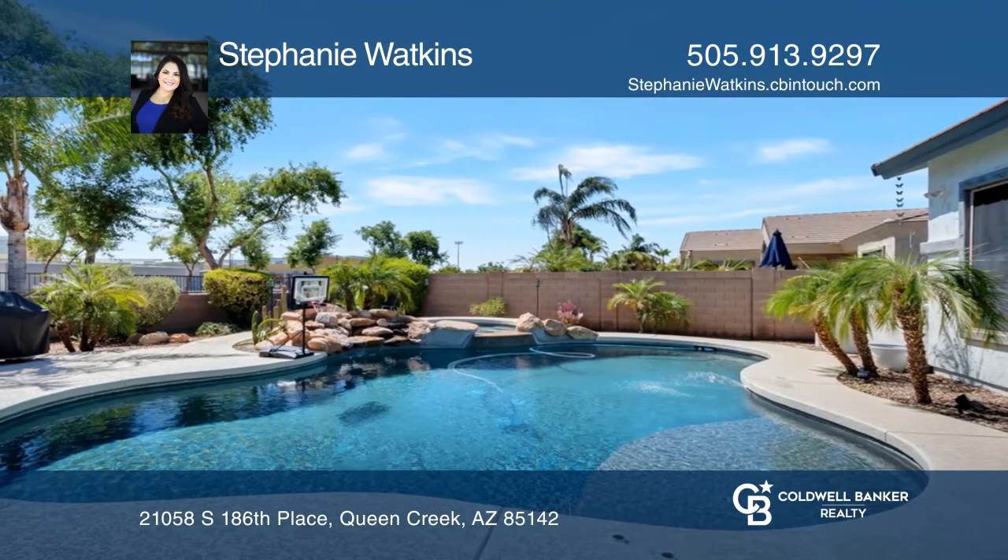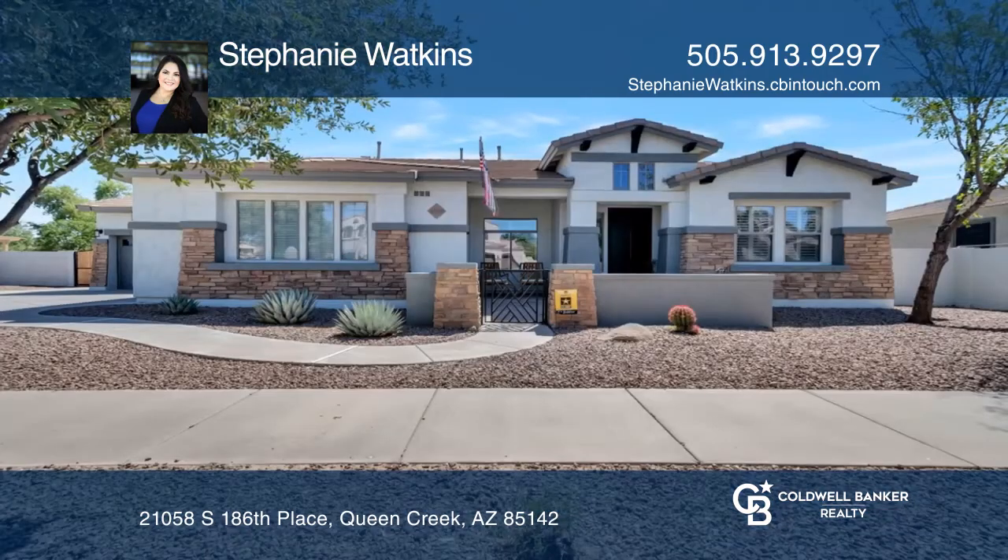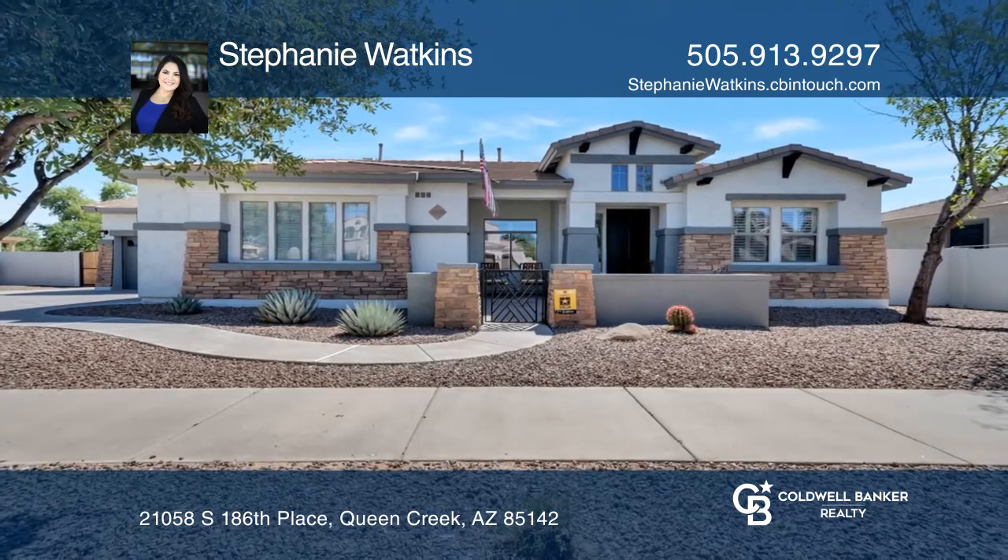a sparkling pool, and a spa. Don't miss your chance — plan a tour with Stephanie Watkins today.